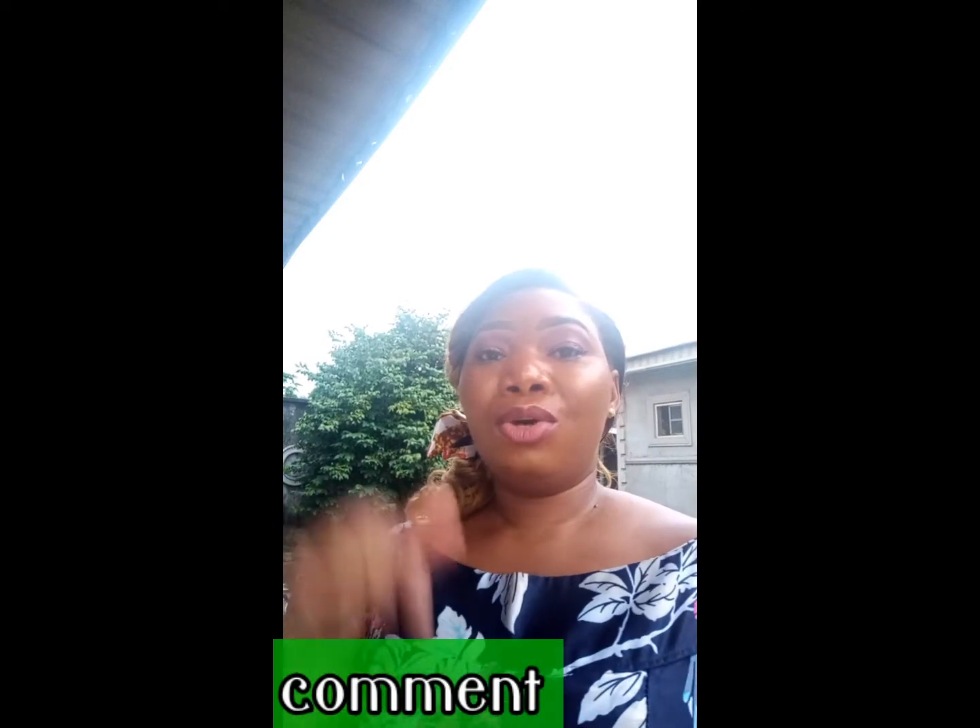Don't forget to subscribe to my channel and press the notification button down there for you to know whenever I post a new video. If you have any questions, all you need to do is input those questions in the comments below and I'm going to respond to you as quick as possible. Bye.